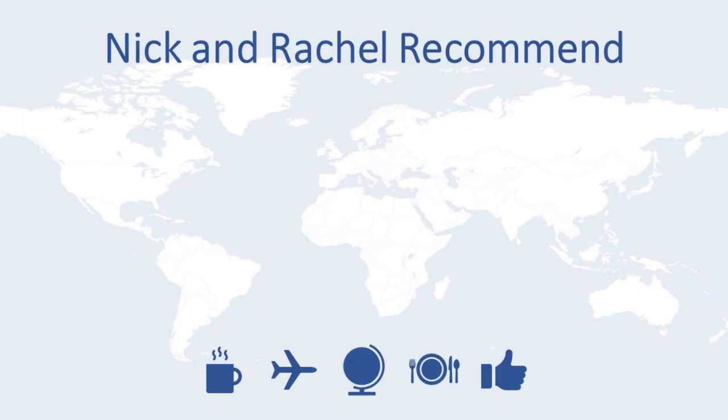Hello everybody! We are going on a little afternoon date day, so we thought we'd take you along with us. Nick's taking me to one of his favorite Toronto spots that he discovered, and I'm really excited to share the experience with him and curious to see what it has in store for us today.